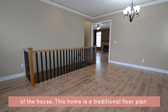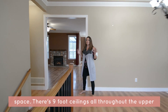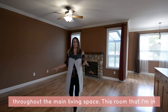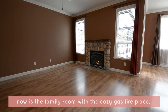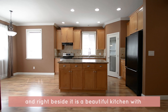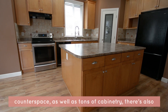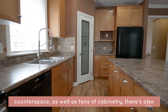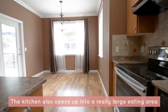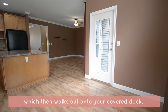This home has a traditional floor plan, meaning we have a formal living room and dining room space. There are nine-foot ceilings all throughout the whole upper floor of this house, as well as laminate flooring throughout the main living space. The family room has a cozy gas fireplace, and right beside it is a beautiful kitchen with a massive island. Features of the kitchen include all of the counter space, tons of cabinetry, and a huge pantry in the corner for all of your food storage. The kitchen also opens up into a really large eating area, which then walks out onto your covered deck.